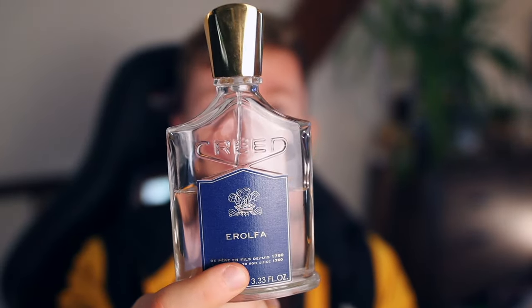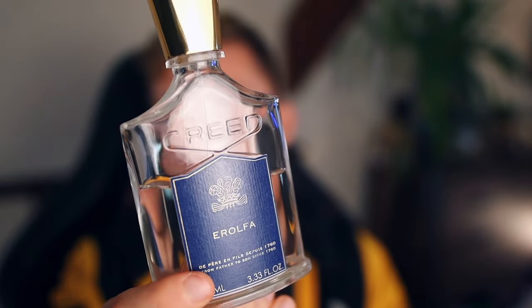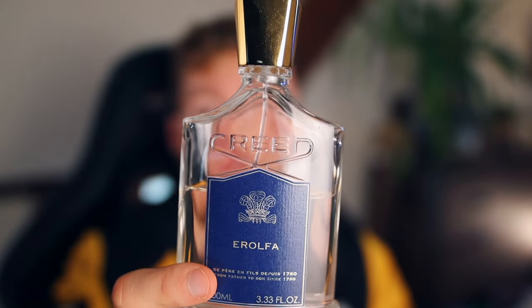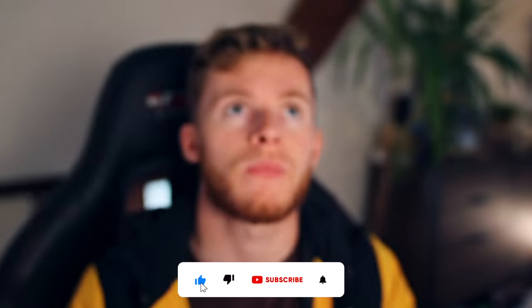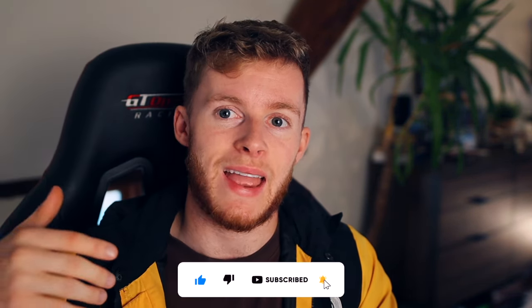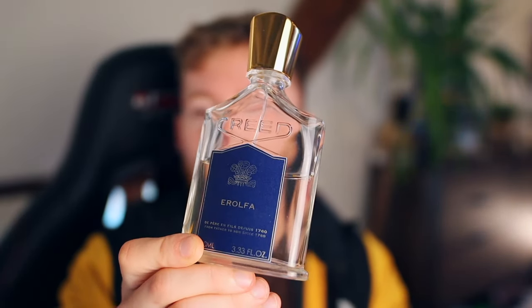I feel like this could be a great signature scent. On Fragrantica — there's a link in the description to my profile — I have actually listed this as my signature scent because something about it I just really resonate with. I love the fact that it's not one of the Creed fragrances everyone goes to straight away in the department store. It's kind of hidden towards the back — a more 'if you know, you know' sort of fragrance. No one really talks about it, which is another reason why I really like it. There are a few fragrance YouTubers who actually put this at their number one in their Creed list, which is really great to see.